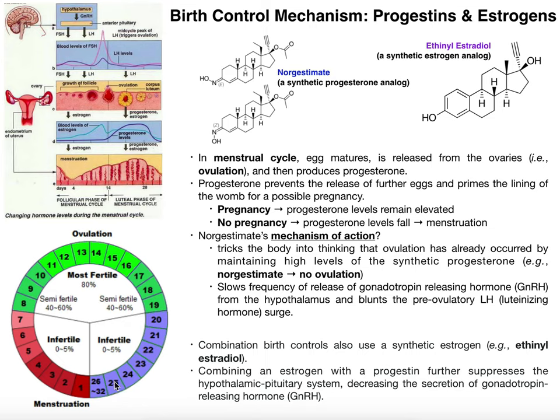The menstrual cycle on average is about 28 days, though there are individual differences. Day one of the menstrual cycle is the onset of menstruation — the onset of bleeding.